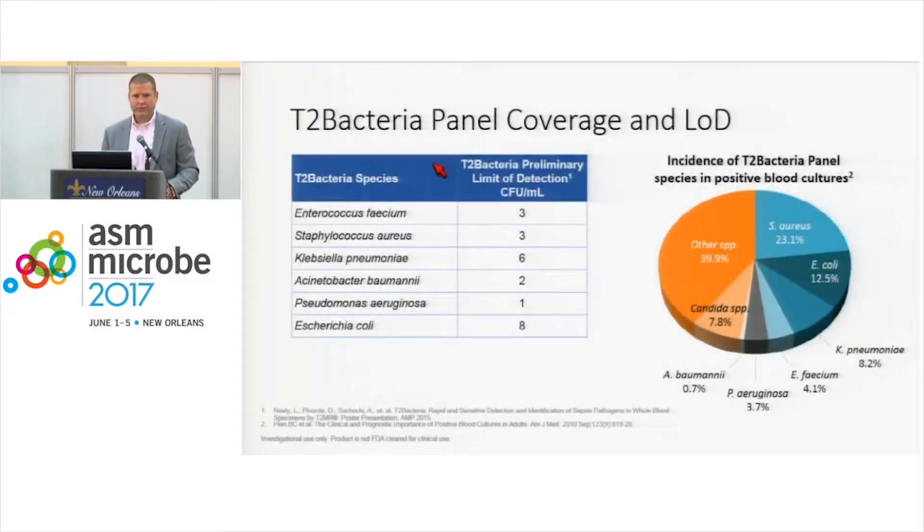This is the panel coverage for the T2 Bacteria test, and it functions very similarly to the T2 Candida test as far as technology and turnaround times go. The LODs are a little bit different than the Candida test, varying from one CFU per ml to eight CFUs per ml in seeded studies, but still very impressive limits of detection.